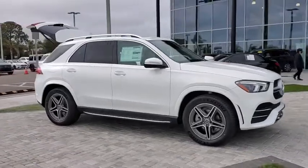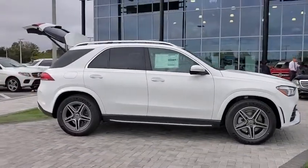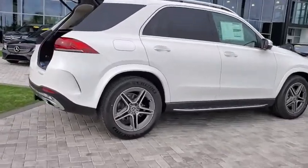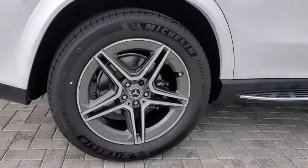Come test drive the 2021 Mercedes GLE. The GLE comes with the full Mercedes luxury experience. It combines sports sedan performance with SUV stability.